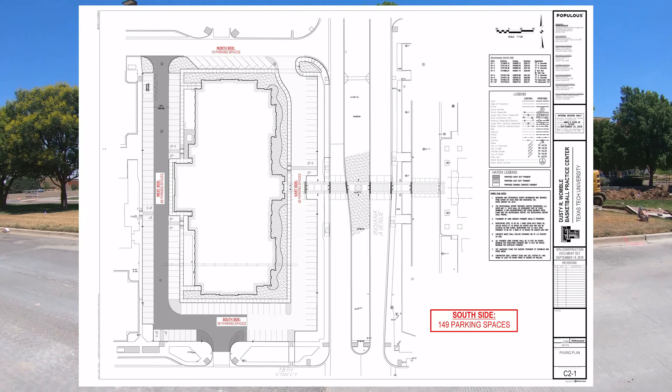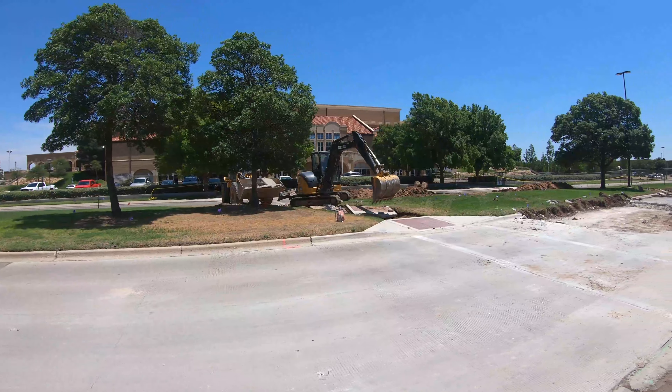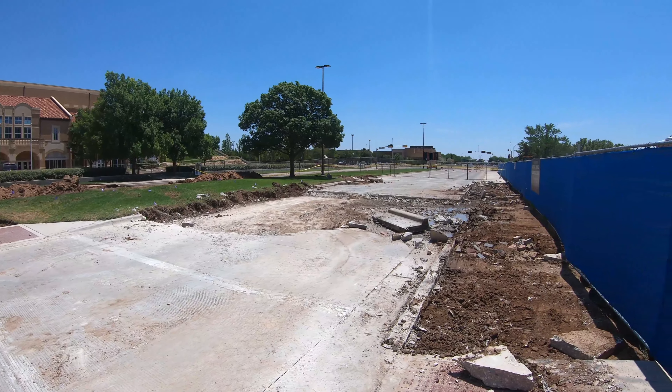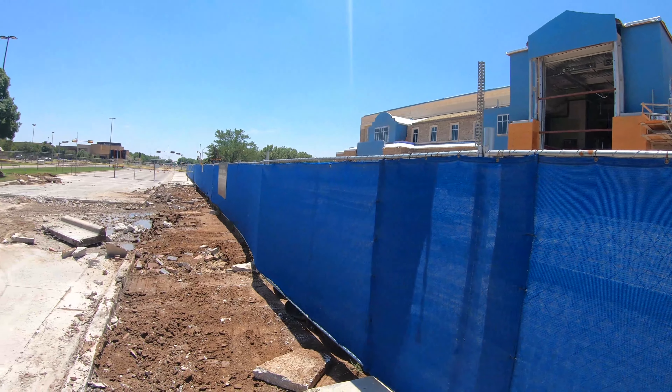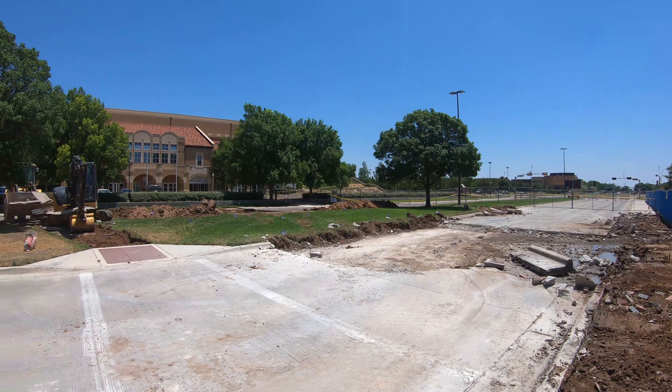Here is a visual of the plans. As you can see, the crosswalk is right in between the facilities. And here is the other side of Indiana, just showing the other crosswalk on the other side being constructed. A lot of progress has been made, both to the Womble and to the crosswalk on Indiana.